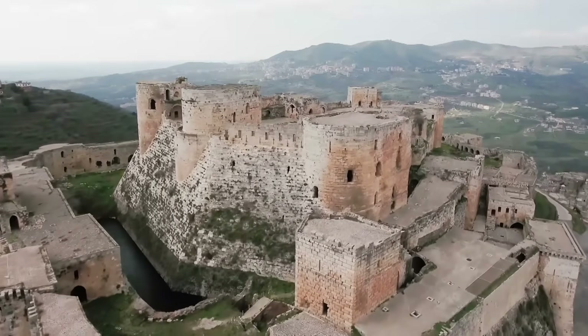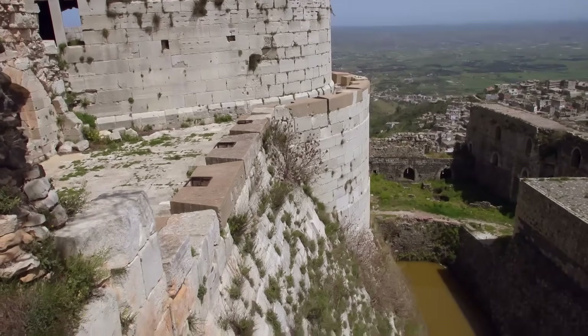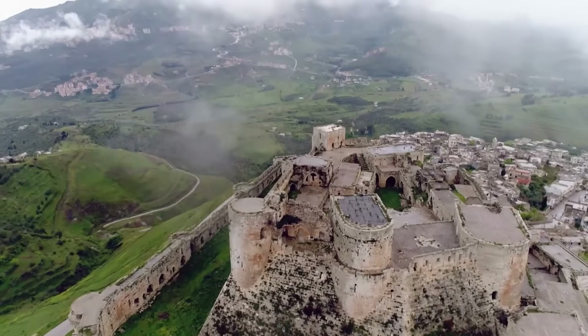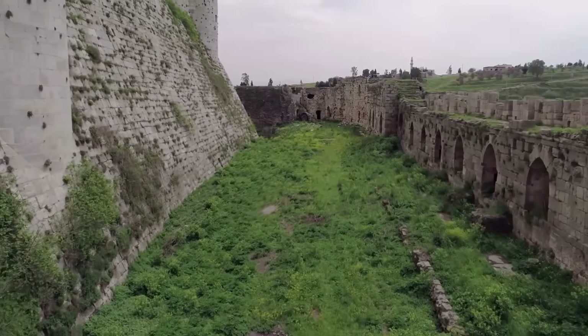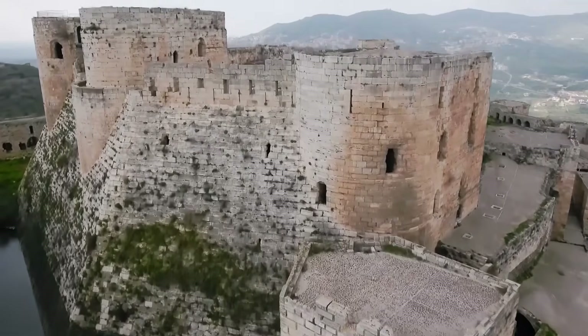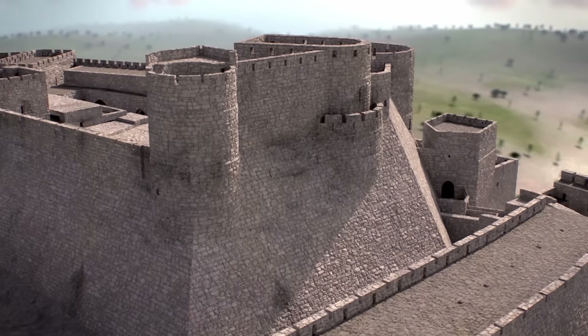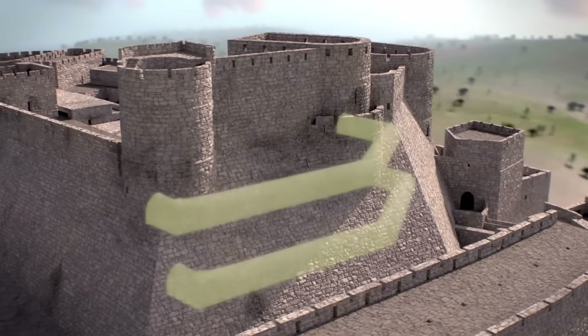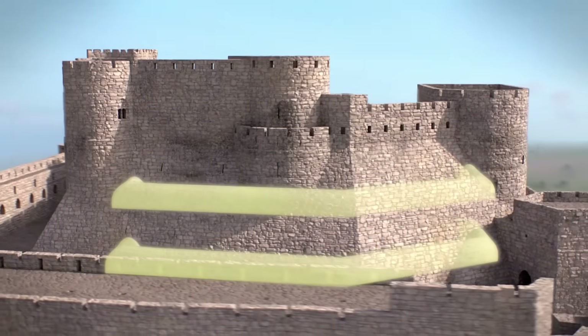With its half-round towers and glacis, the Crac became famous throughout the East and earned a reputation as being impenetrable — especially since the Hospitallers had a surprise in store should an attacker ever reach the walls. The glacis is not just a lump of stone; it's actually hollow inside, with passages and arrow slits. They built galleries with arrow slits so archers could shoot outwards. Inside the glacis, two-meter-wide galleries along the entire length allowed archers to attack anyone who tried to climb or undermine the wall.